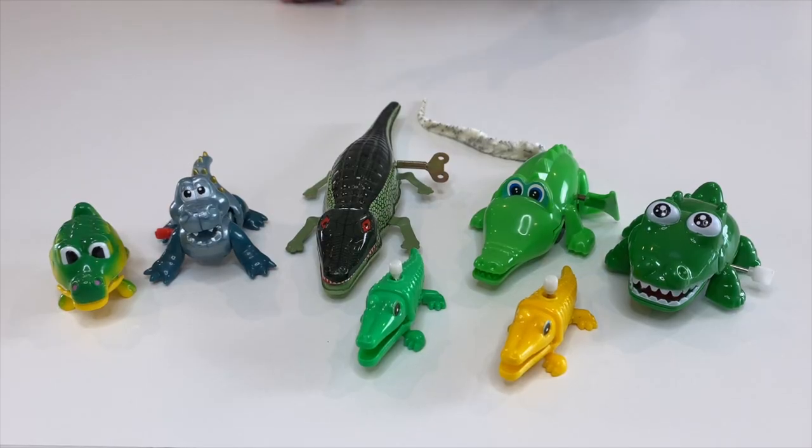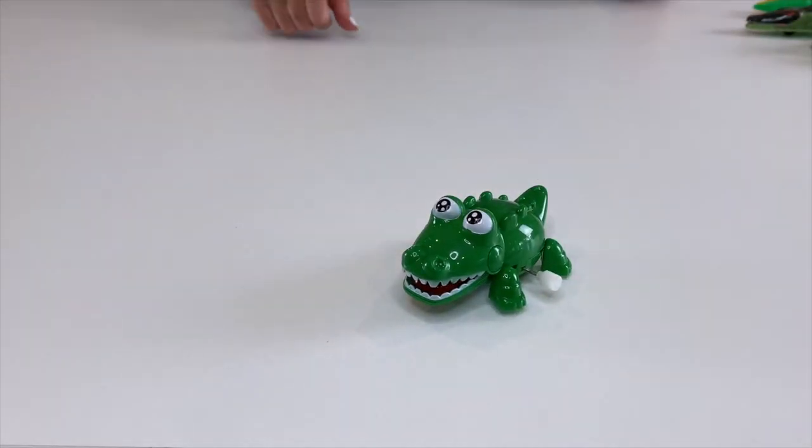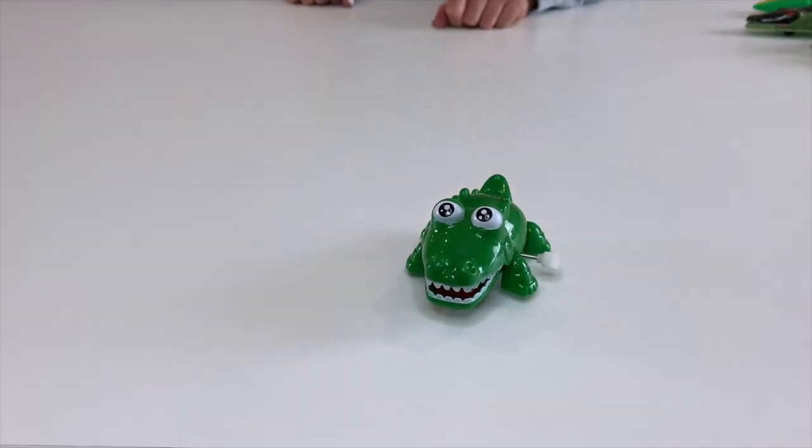Crocodiles can grow up to 19 feet long, while alligators are a little smaller, coming in at most 14 feet in length. The most interesting fact — and this is how I determined which of my toys was an alligator or crocodile — is that crocodiles can't hide their teeth, whereas alligators' teeth can be hidden when their mouth is shut.